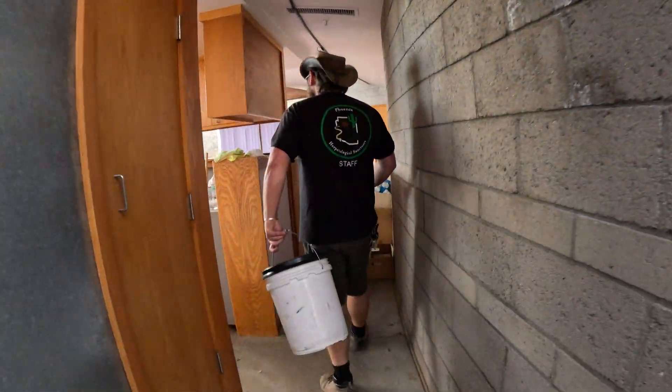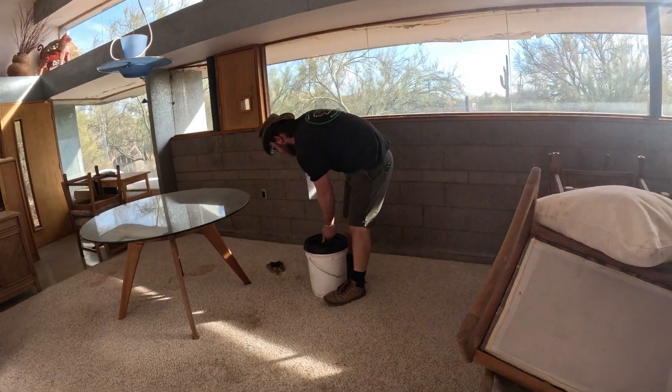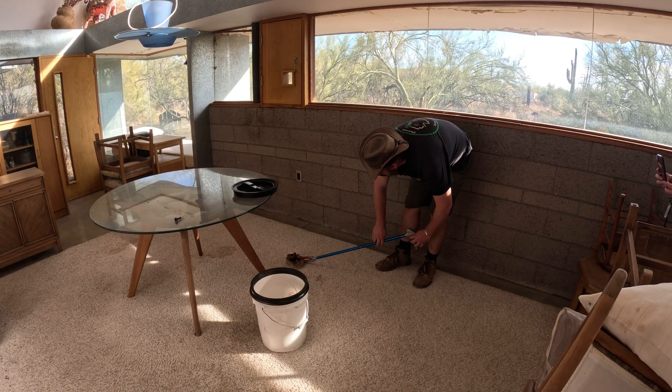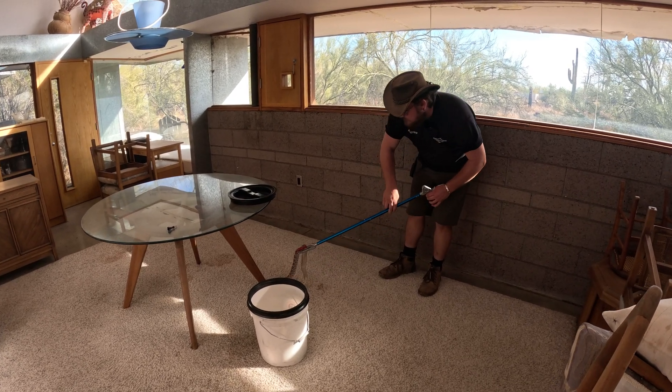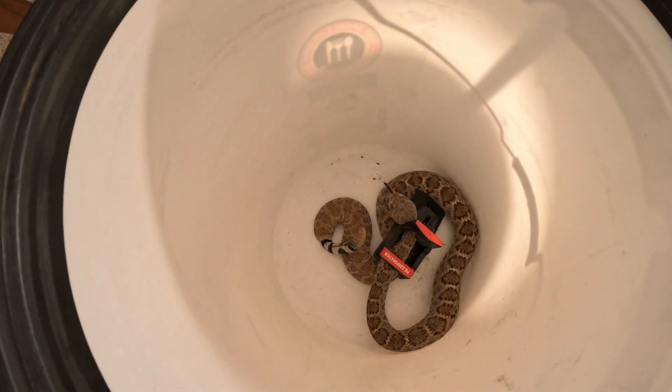Here at the Phoenix Herbatological Sanctuary we provide a service where we relocate rattlesnakes. We've gotten some very interesting calls in the past and today was no different. Here we have a western diamondback rattlesnake who has fallen victim to a rat trap. Andrew is on the scene to relocate the snake.